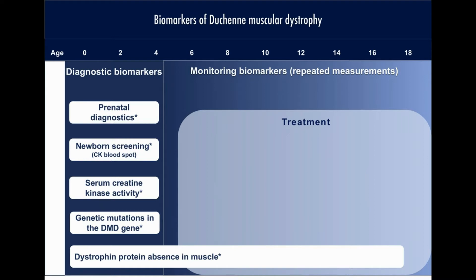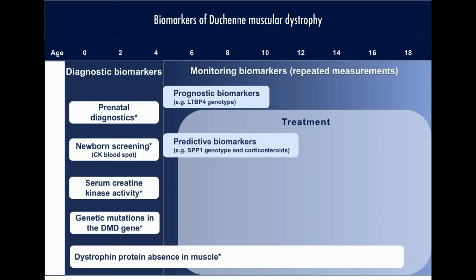Single nucleotide polymorphisms in the gene encoding for latent TGF-beta binding protein 4 has been shown to be of prognostic value. In a similar way, genetic variation in the SPP1 gene has been identified as a predictive biomarker candidate.